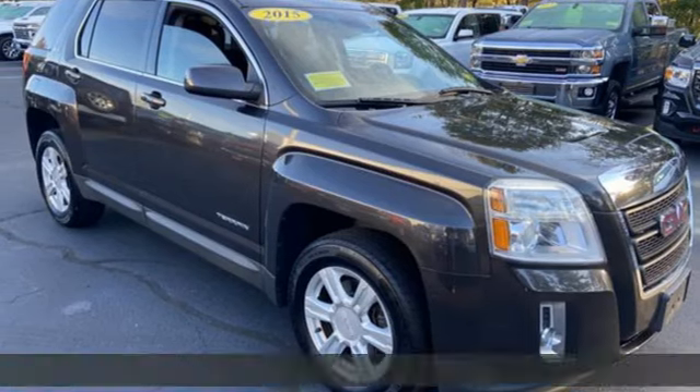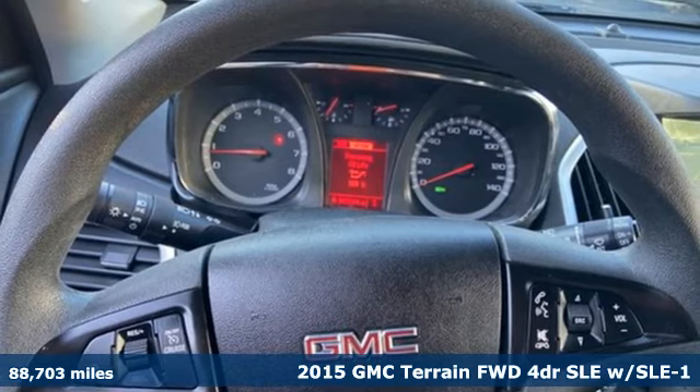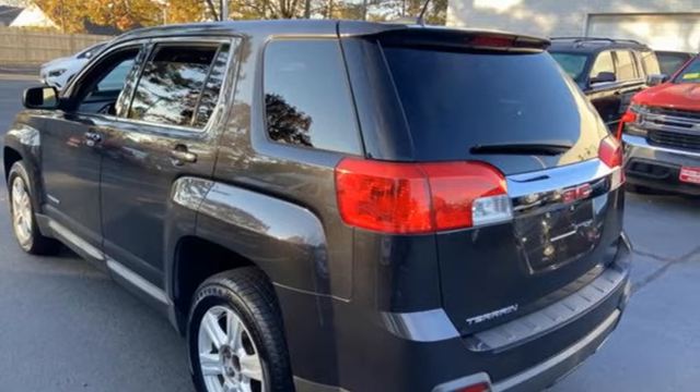It's a 2015 GMC Terrain. GMC. It's not just a vehicle, it's a professional grade tool. It comes with the features you need, and better yet, want.